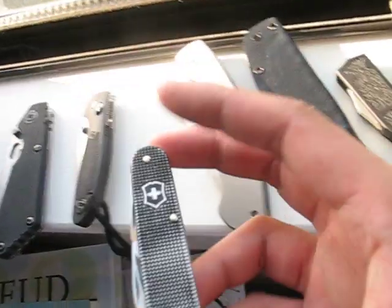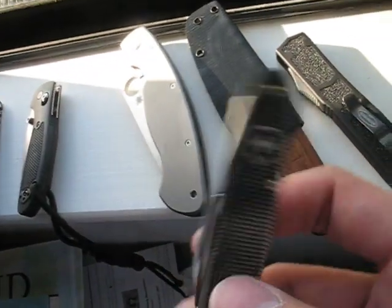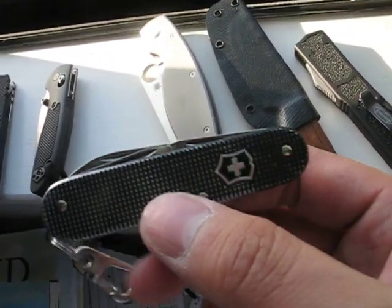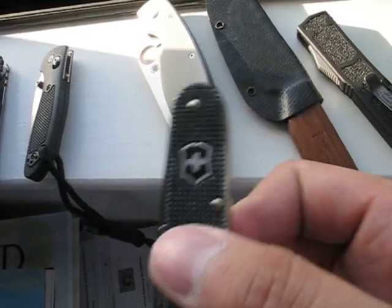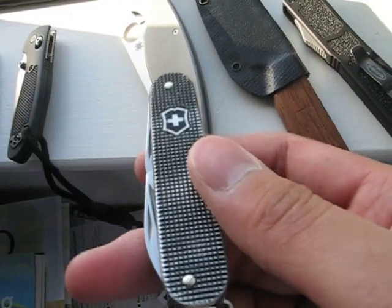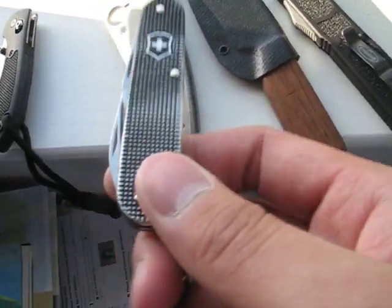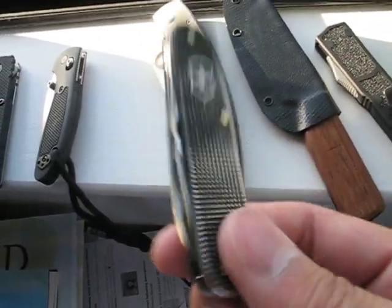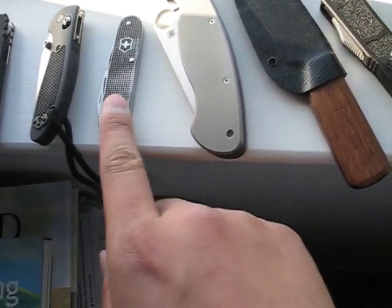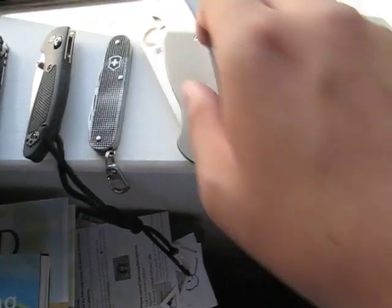This is my mini EDC, my lightweight — extremely lightweight — EDC. It's the Victorinox Cadet and it's been through a lot. Lots of wear because I carry it on my keys. It gets all scratched up and stuff. But it has proven its use over the years. I've had it for a couple of years.